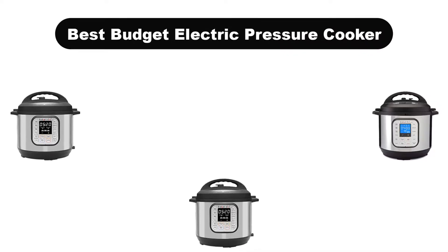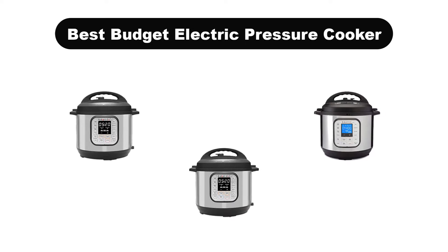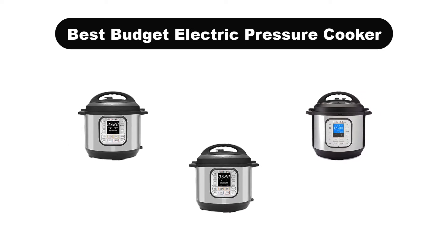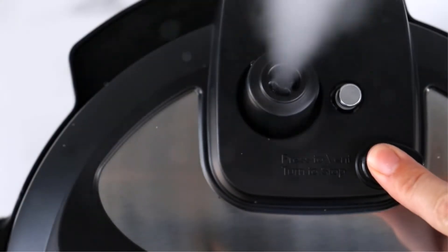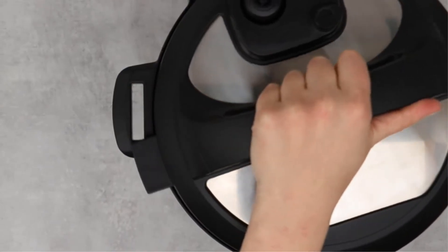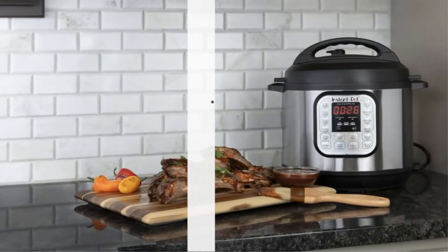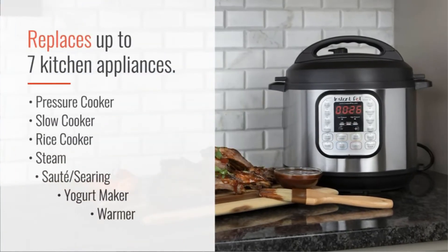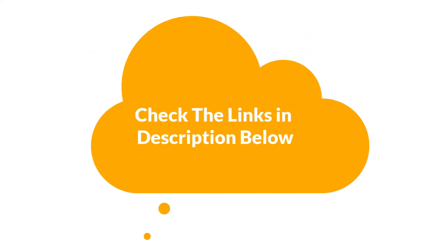Hello viewers! Today, we are going to cover the 5 best budget electric pressure cookers in the market, which are the best for you considering some unavoidable factors that you might miss out without watching this video. Here, we are going to give you an impartial review to help you find the best from a plenty of irrelevant products. If you want more information and updated pricing of the products mentioned in the video, be sure to check the links in the description below. So, let's get started.